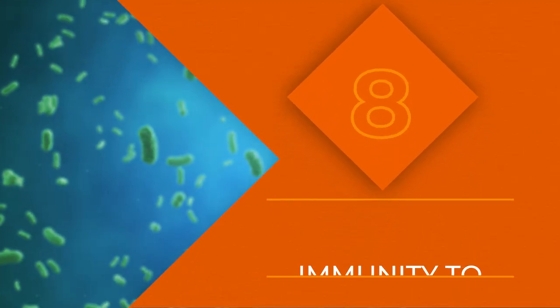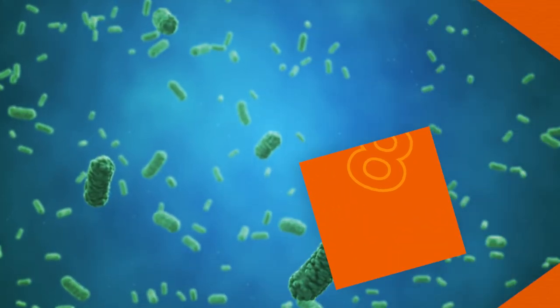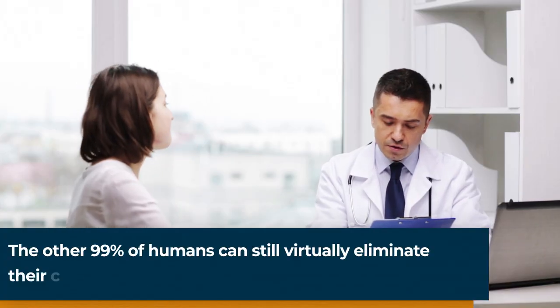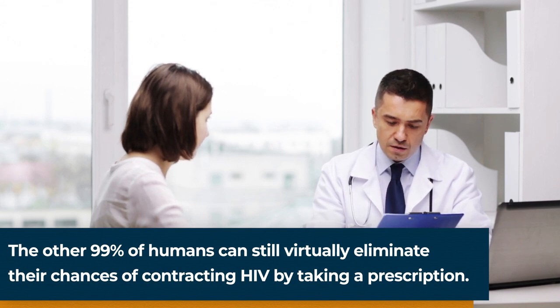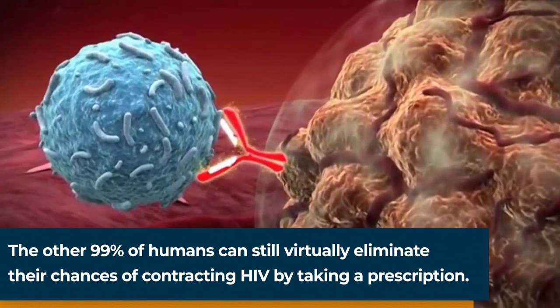Number 8 could be a lifesaver if scientists can figure out how to replicate it: total immunity to the Human Immunodeficiency Virus, or HIV, which causes AIDS. Up to 1% of people with Northern European ancestry are born with this immunity, and some companies offer a test which they claim will confirm whether or not you're one of the lucky 1%.